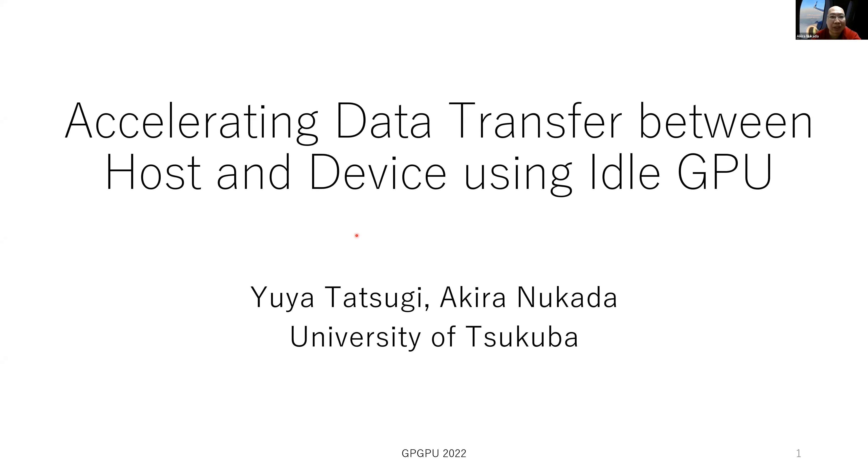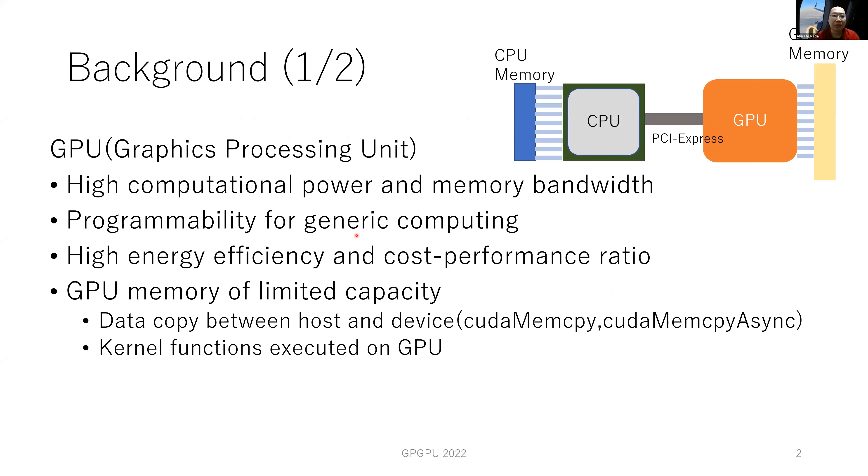I'm Akira Nukura from University of Tsukuba, Japan. GPU is now very popular and common in high-performance computing. GPU has high computational power as well as high memory bandwidth. Additionally, GPU programming enables generic computation rather than graphics. GPU has dedicated high bandwidth memory, but its capacity is limited. So if the data size is larger than the device memory, we need to copy data between host and device frequently. The bandwidth of PCI Express is much lower than the bandwidth of GPU device memory, so PCI Express may become the performance bottleneck of GPU applications.